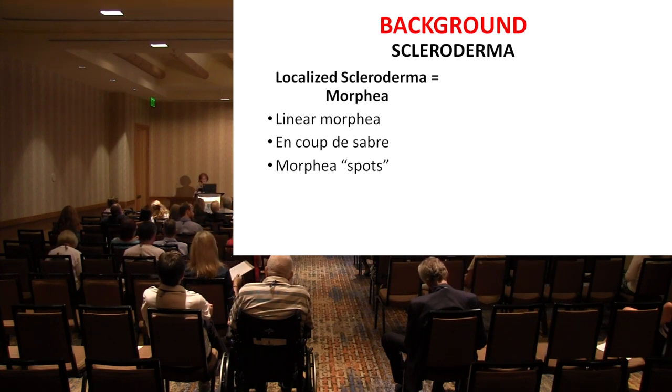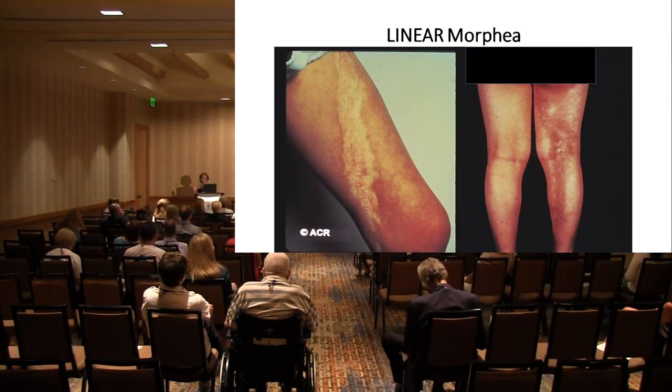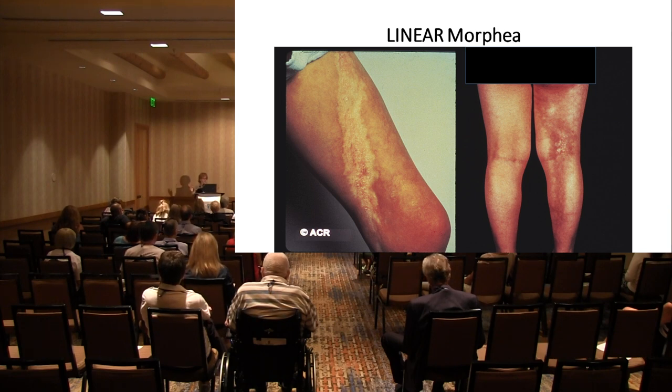Systemic scleroderma is a separate category. Localized scleroderma — morphea — can either be linear. There's something called en coup de sabre, which is a form of linear morphea. Linear morphea tends to be a line of thick skin that usually affects one limb, either the arm or the leg, and usually does not affect more than one skin area. But as you're probably familiar with scleroderma, when you say 'usually,' there are exceptions. I've certainly seen people who have had linear scleroderma down one leg and then it affects the other arm — the textbooks say that's not supposed to happen, but it does.